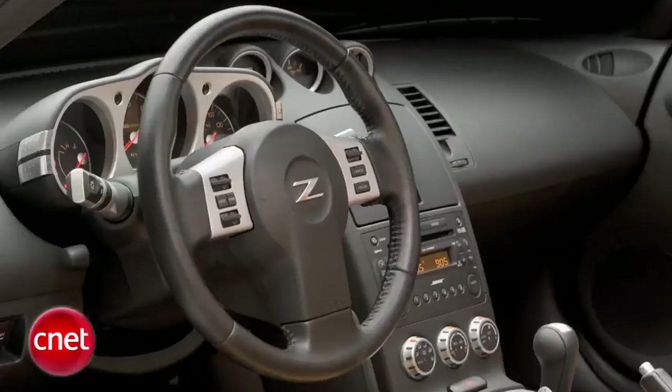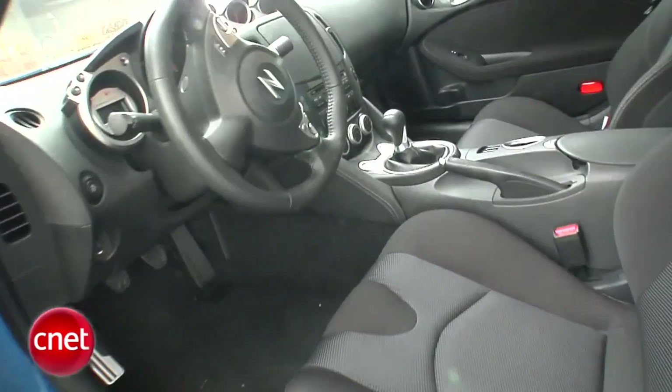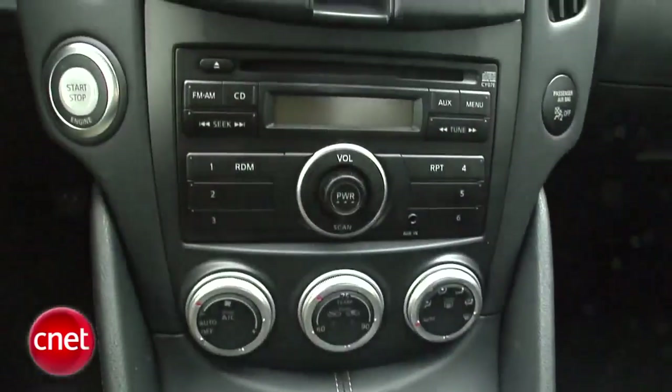First of all, big news inside. The old Z, the 350, got a lot of knocks for having a tacky interior. Big improvement here. First of all, it's more business-like. There's less garish, sort of plastic.